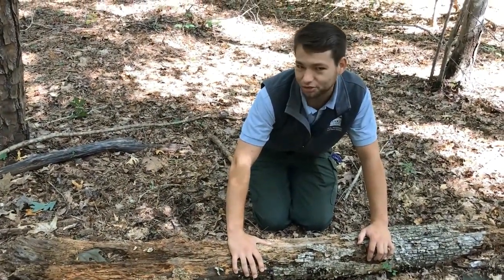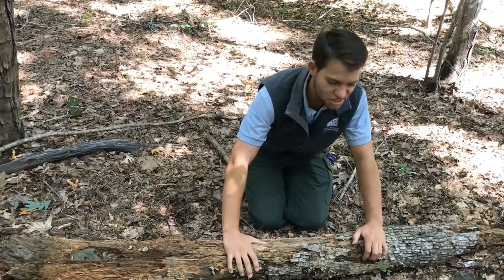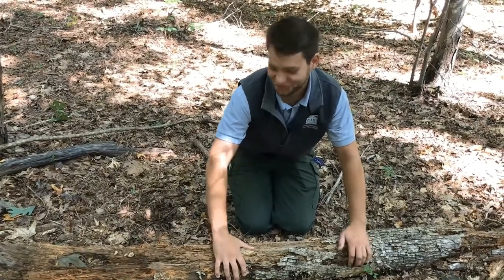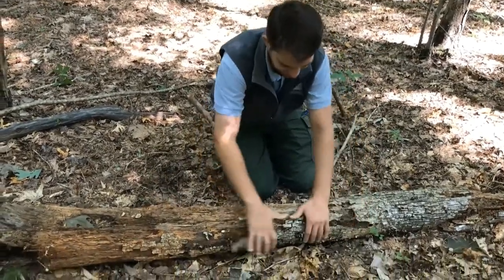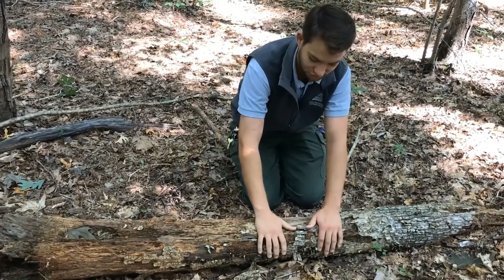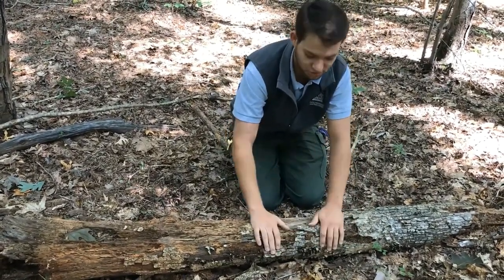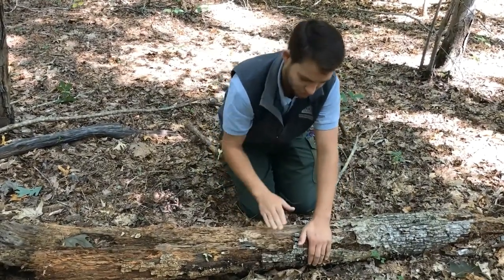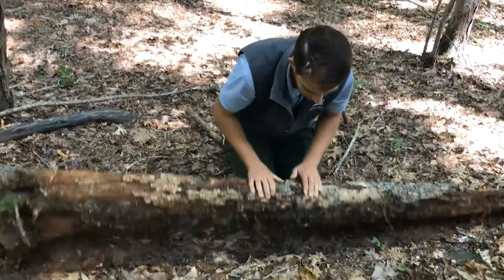If you don't like creepy crawlies like centipedes, worms, millipedes, and slugs, you might not like doing this — but those are the cool things, I think. One thing: you always want to flip a log over away from you, because there could be something under there you don't want coming after you. So make sure you open it so it goes away from you, like this.